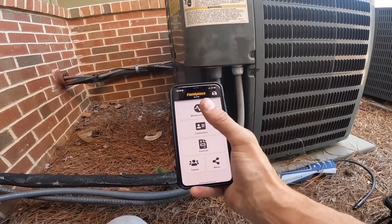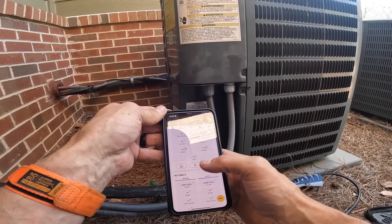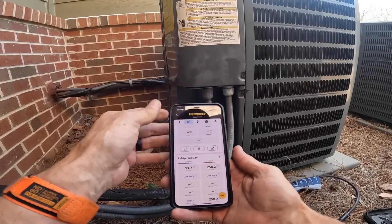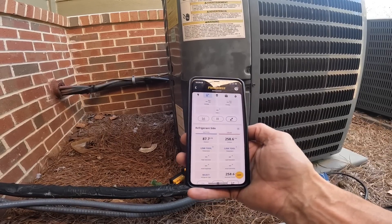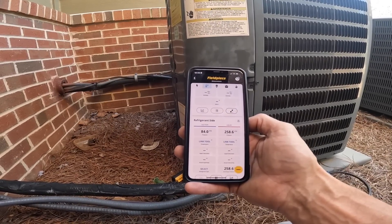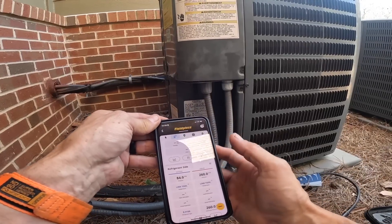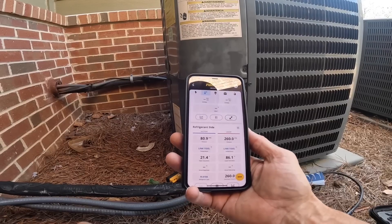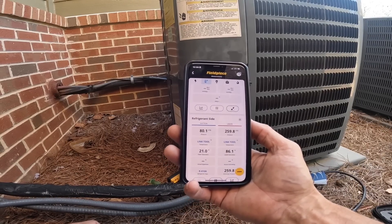We're running cool right now — 410A system. Yeah, that's low. It ain't gonna cool very much.